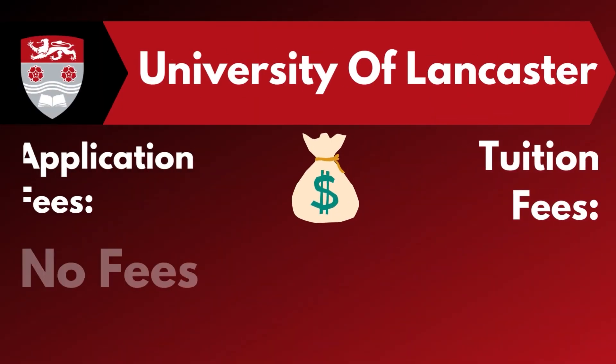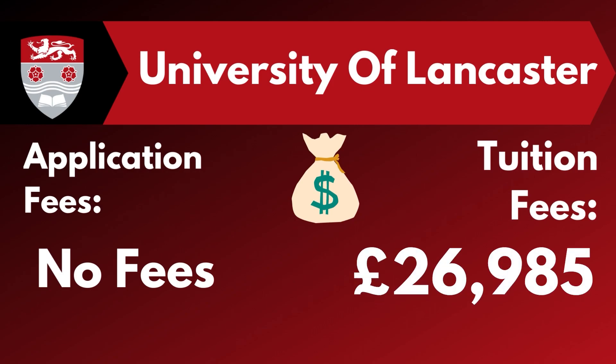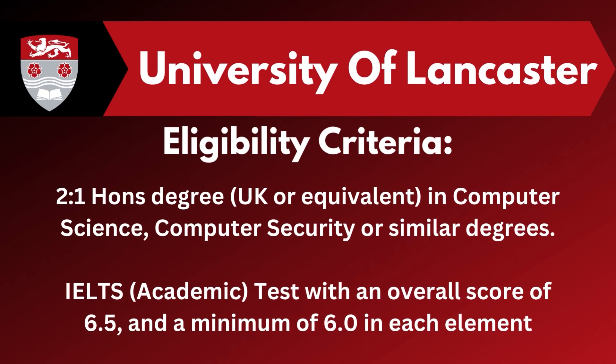This university does not require an application fee. The tuition fee here ranges from £25,000 to £28,000. To get admitted in this university, you need to require a 2:1 honours degree in Computer Science and Computer Security. Along with that, you need to require your IELTS academic test with an overall score of 6.5 band with 6 band in each element.